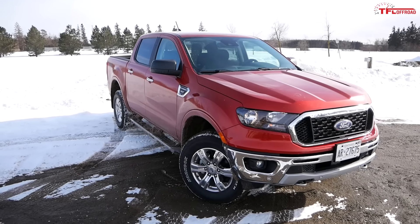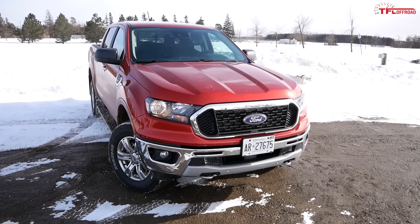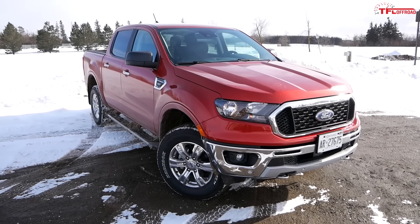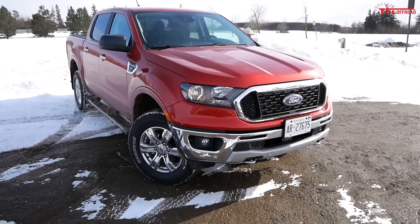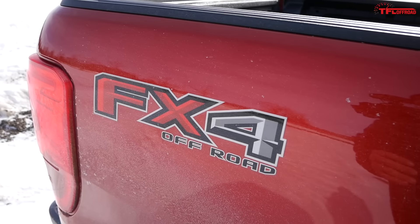Starting with a walk-around: the styling looks really nice — it has a tough, butch look for a mid-sizer. This XLT mid-trim model gets chrome around the grille and a chrome front bumper, which looks premium.